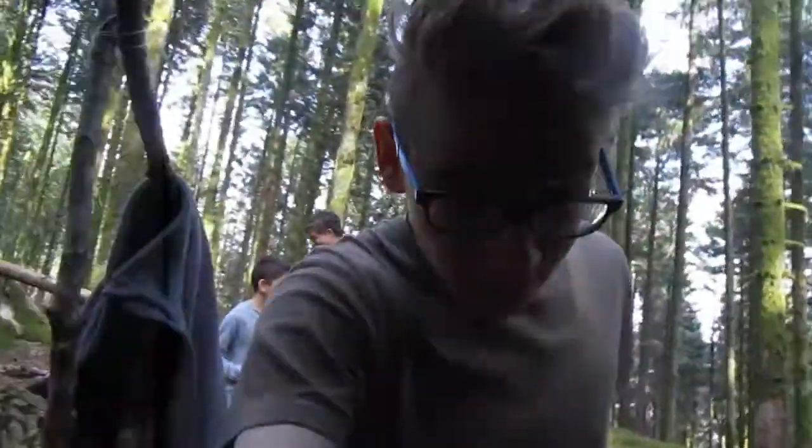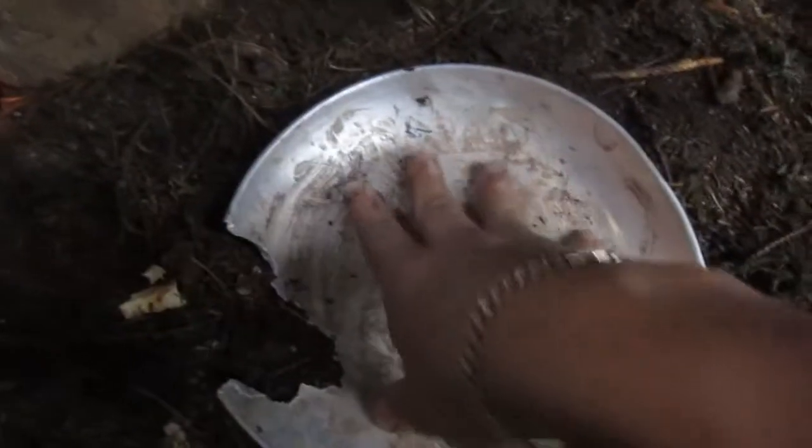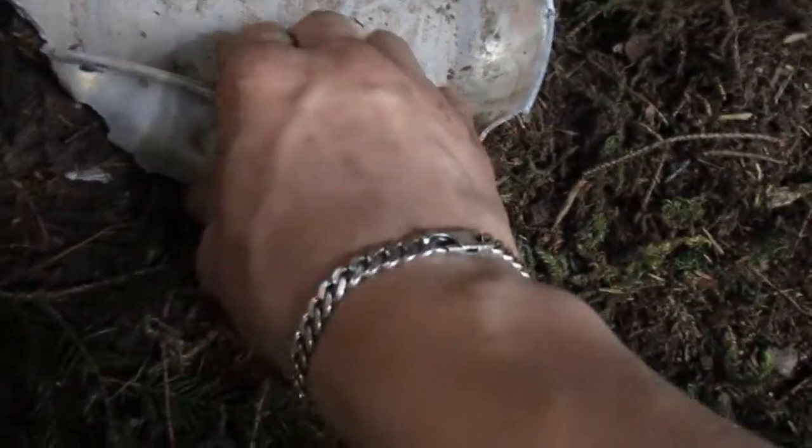C'est légèrement le bordel ici, c'est impressionnant — on n'a rien rangé du tout. J'ai fait fondre une assiette en fait. Notre four, vu qu'il est confiné, la chaleur reste plus haute. Les assiettes en alu fondent — l'aluminium fond aux alentours de 700 degrés. On l'avait mis dans le four pour enlever toutes les crasses qui avaient collé dessus. Malheureusement, toute la partie en aluminium a fondu. Donc ne faites surtout pas ça avec de l'alu quand c'est un feu à très haute température.